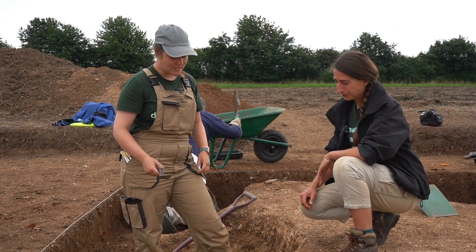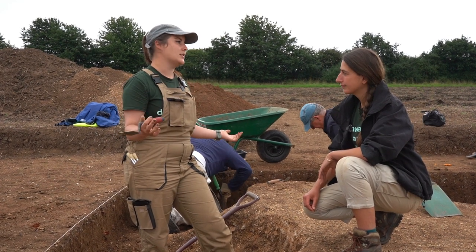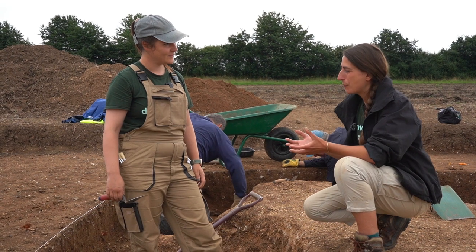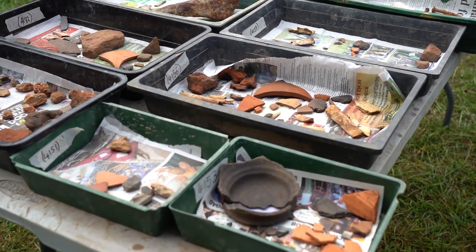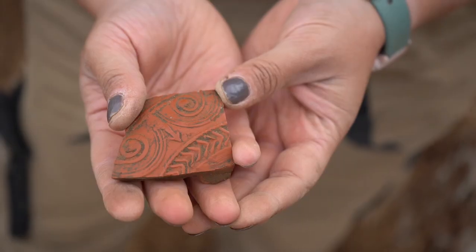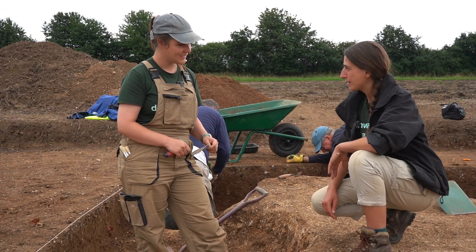Well, we're getting all the stuff that you would expect to find in a rubbish pit: animal bone, oyster shells, and of course lots and lots of pottery. That's giving us a really good idea of what they were eating and what they were serving up to their guests at this possible Roman B&B. We've got your sort of everyday pottery — things you'd use to cook meals in — but also some really nice stuff too. We had an absolutely beautiful piece of Samianware, which would have been more of the showy-off stuff, the kind you bring out when you want to impress someone.